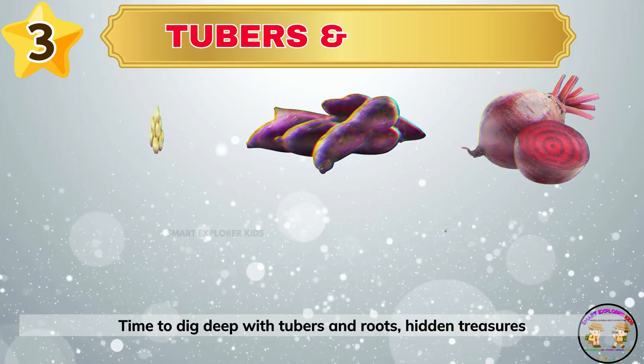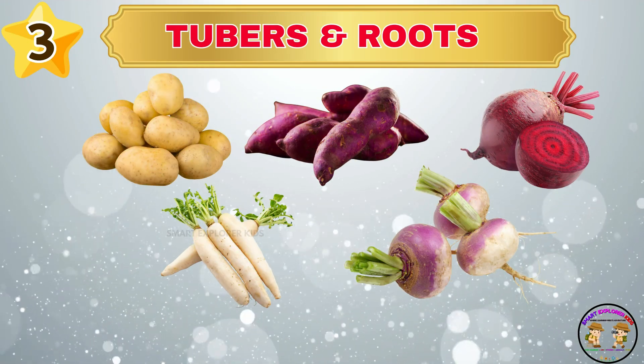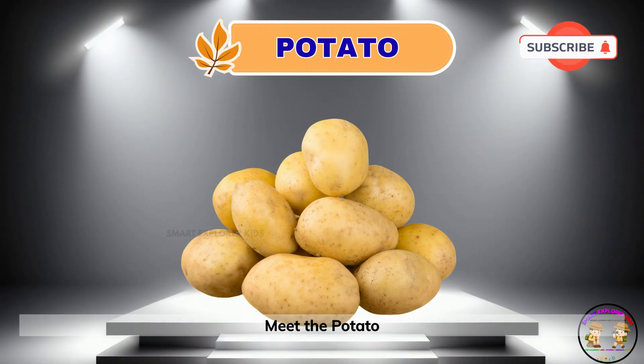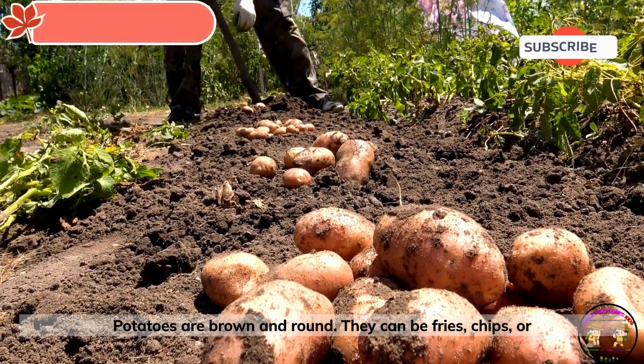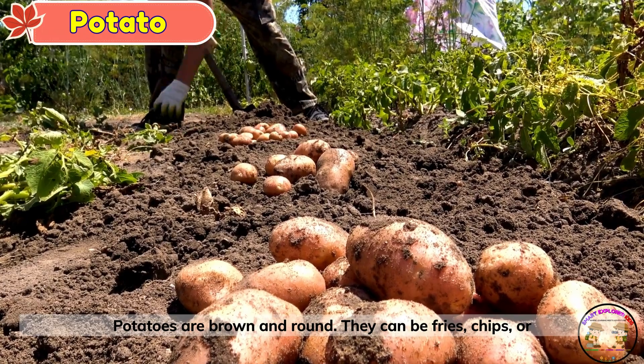Time to dig deep with tubers and roots — hidden treasures from the ground. Meet the potato. Potatoes are brown and round. They can be fries, chips or mash.